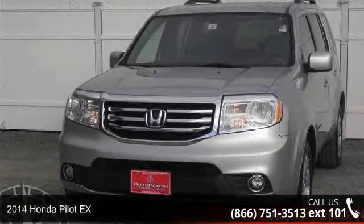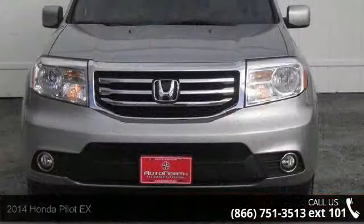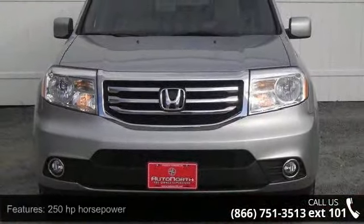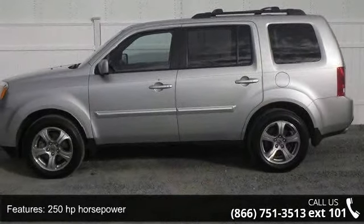Presenting the 2014 Honda Pilot X. If you are looking for a first-rate auto, this one could be yours today. This vehicle comes with a reliable six-cylinder engine connected to a smooth-shifting automatic transmission.